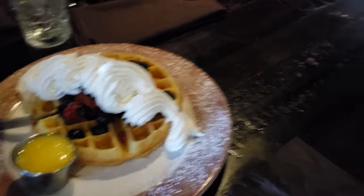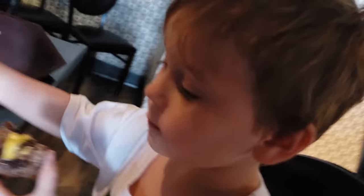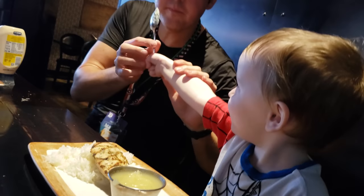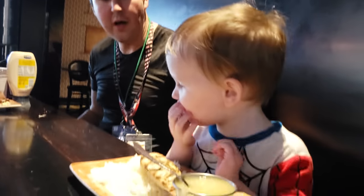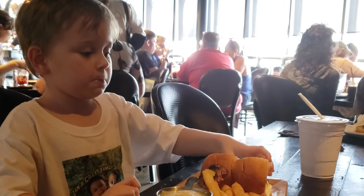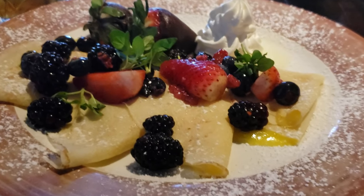Big Sis got a giant berry waffle covered in whipped cream with lemon curd. I had the berry crepes that also had whipped cream and lemon curd. Everything is delicious.